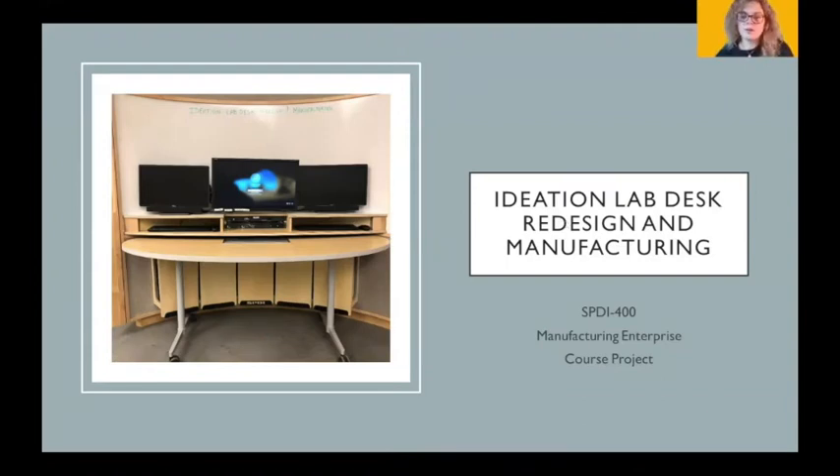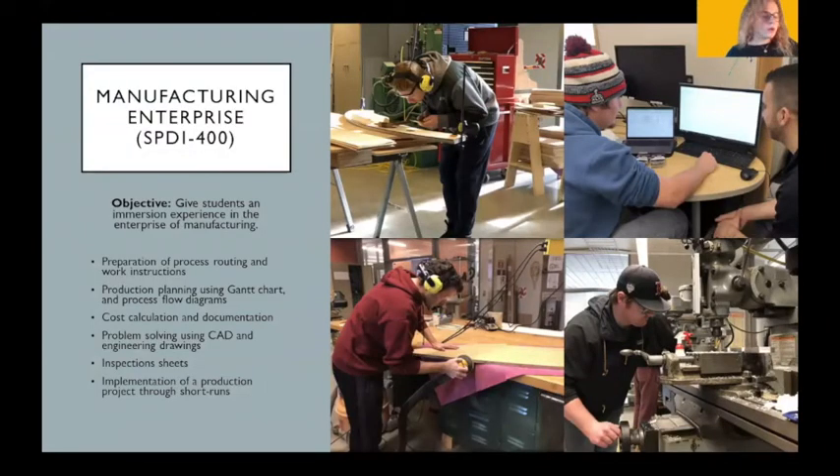Hi, I'm Molly O'Connor, and my name is Liam O'Hagan. This is our project that we did in manufacturing enterprise. For our manufacturing enterprise class, we were tasked with redesigning and producing custom desks for our ideation classroom in the TDS building. There are 16 of us and we worked effectively as a team to make these desks.